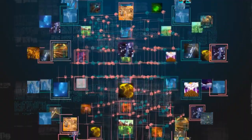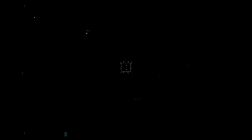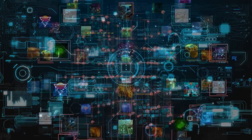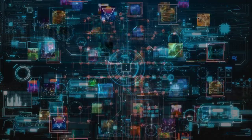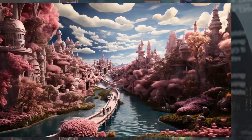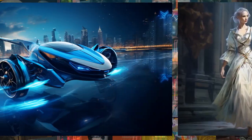Some people might argue that AI art isn't really art because the computer is doing all the work. Others believe that while the computer might be doing the heavy lifting, it's the artist who decides what data to use and how to manipulate it. Plus, the end result is still a beautiful piece of art.